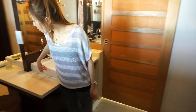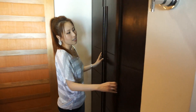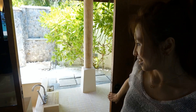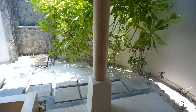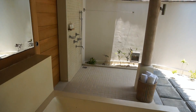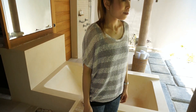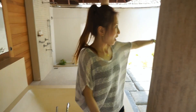We have his and hers sinks just behind the bed, and we also have his and hers wardrobes. The second best thing about the Beach Villa is the bathroom — I can't wait to have a soak in this. It is just really nice. You have got two showers: one just over there under the eaves, and one is outdoors.